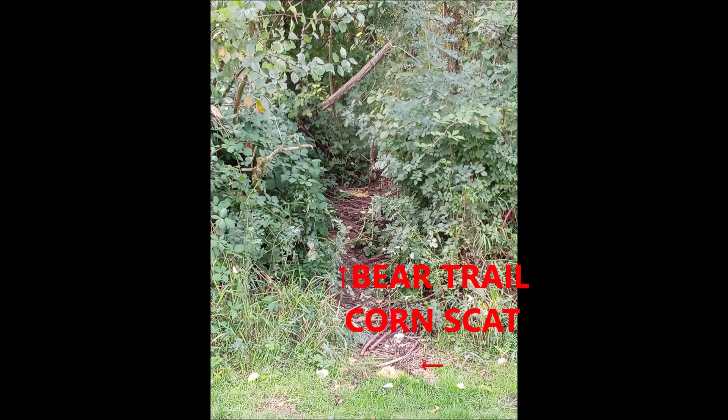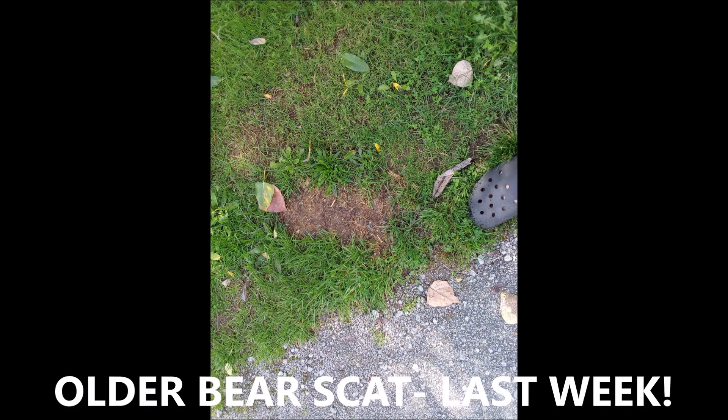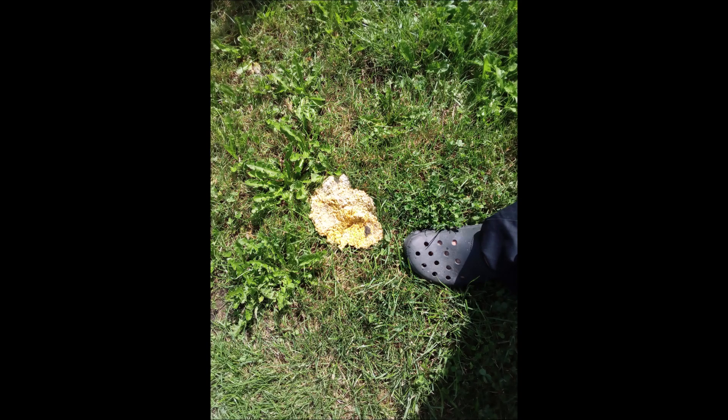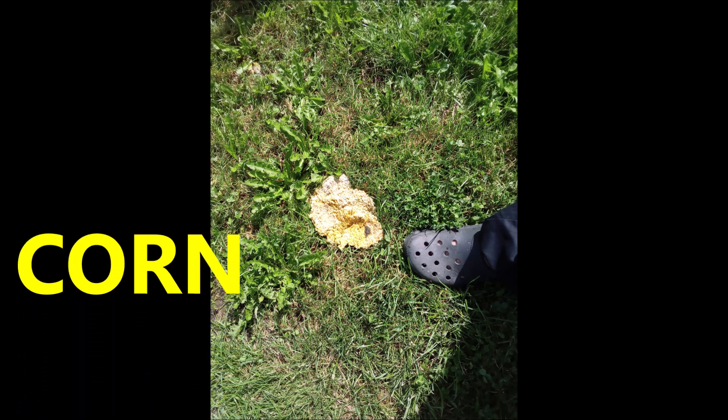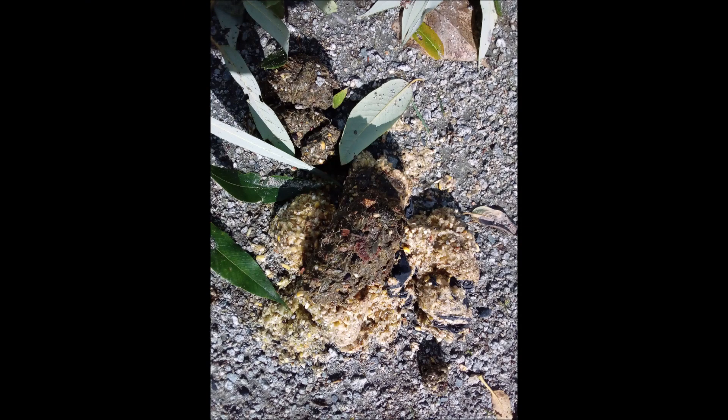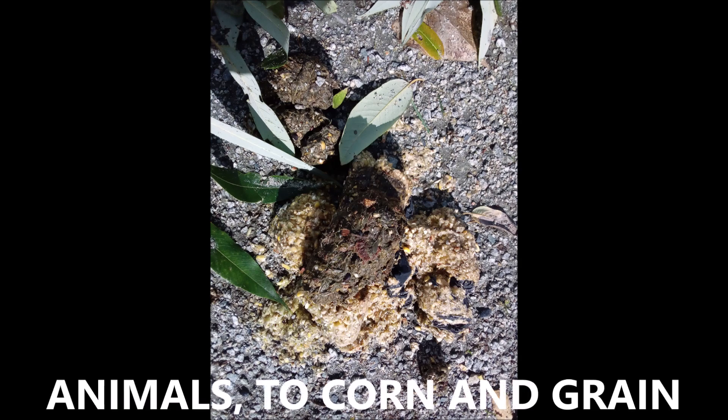Here's a bear trail with a corn scat right there, with the arrow on the bottom pointing to the corn scat. Here's an older bear scat, probably from a week ago. Here's another one from last week — it's in the gravel but being washed away slowly. Here's a fresh one — corn, very fresh, probably still steaming. And here's another one that has some animal byproducts mixed with corn and grain.